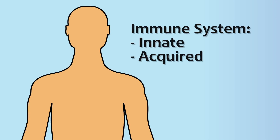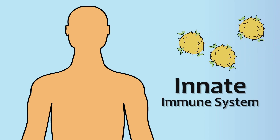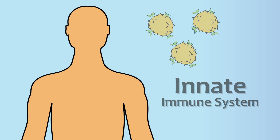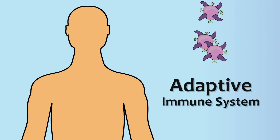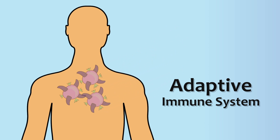Our immune system is made up of two distinct types of immunity. There is the innate immune system, and then there is the acquired, or also known as the adaptive immune system. The innate immune system is concerned with keeping harmful invaders from penetrating into the body. The adaptive immune system is a more complex response to invaders that do penetrate into the body, primarily through an inflammation response.